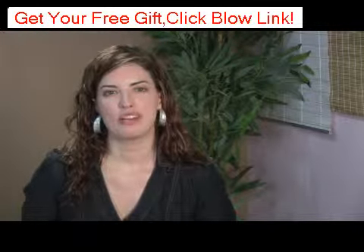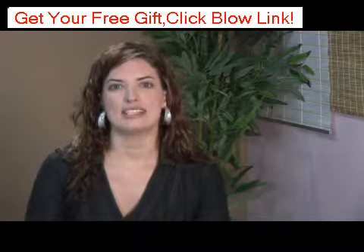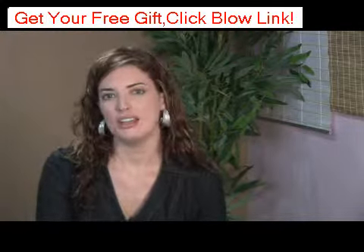Have you been looking at some anti-aging products and are wondering if they work? My name is Keeley Selvage with Keeley Skin Solutions. I've been a clinical esthetician for over half a decade, and I'm going to talk to you about whether or not Hydroderm works.